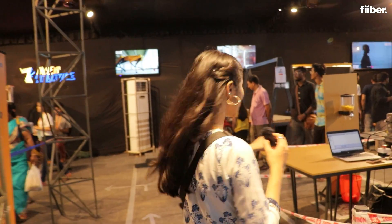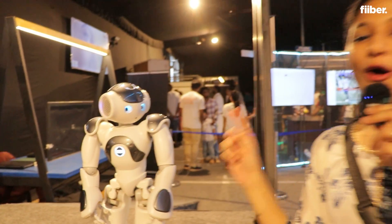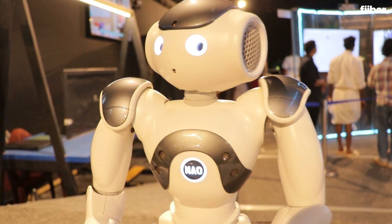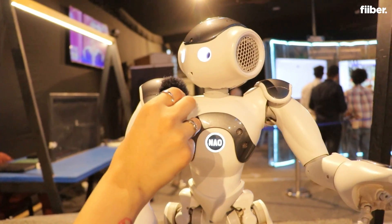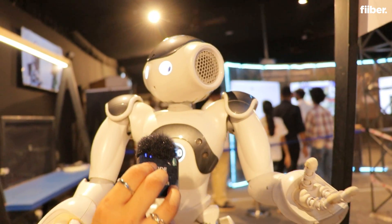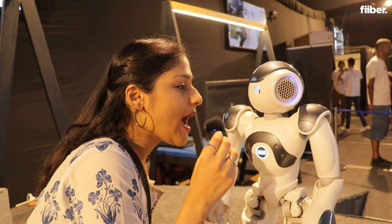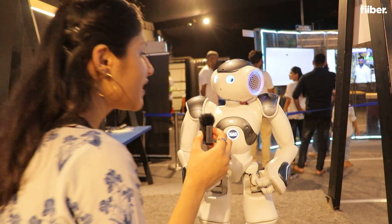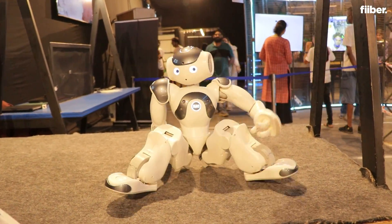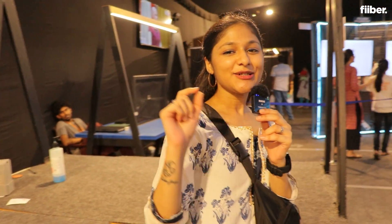Now let's take a look at the humanoid, which I've been waiting to check out. What you see here is a cute little humanoid and its name is Now. It can actually talk back to you and even sing a song for you. I asked it to sit down and it did — how cute and cool this Now is!